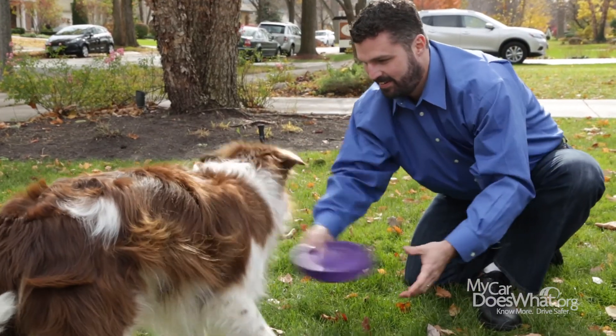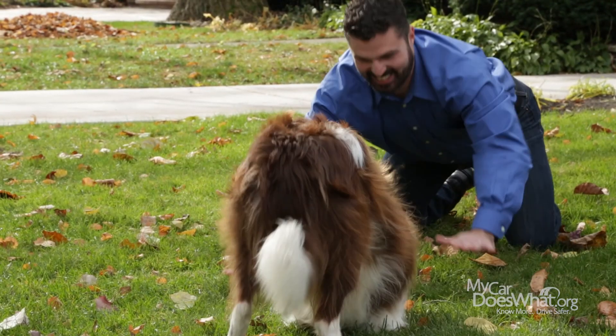Hey, see those two playing Frisbee? The real cute one? Now look to the other guy. That's me. I'm Rick. And that's Scout.